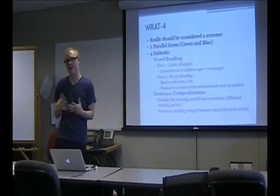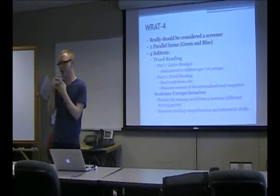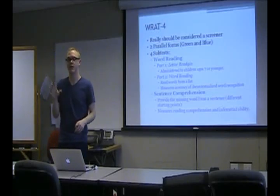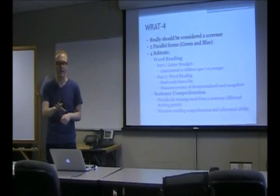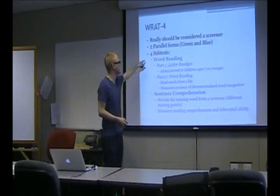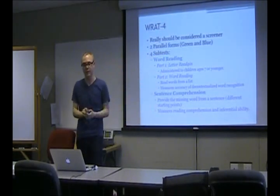The WRAT-4 is really a screener. It consists of only four subtests, and you don't actually have to have detailed knowledge of achievement tests. I'm not going to stop and describe each one except for maybe the WRAT-4 because it's really quick. It has four subtests: word reading and sentence comprehension.